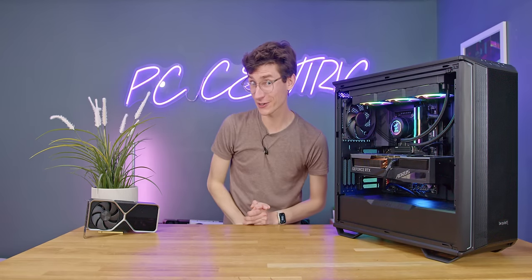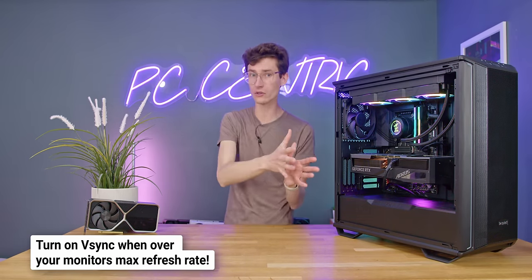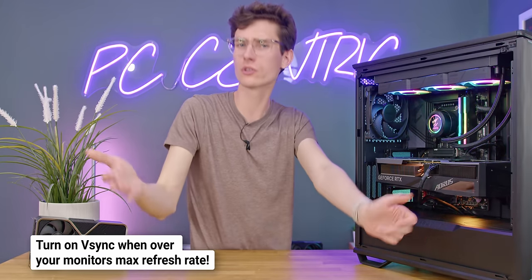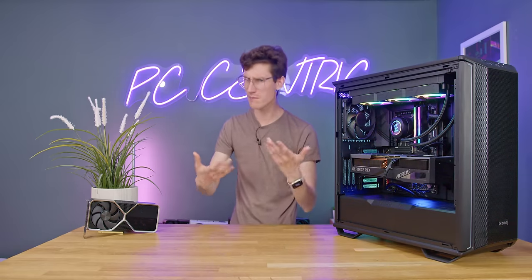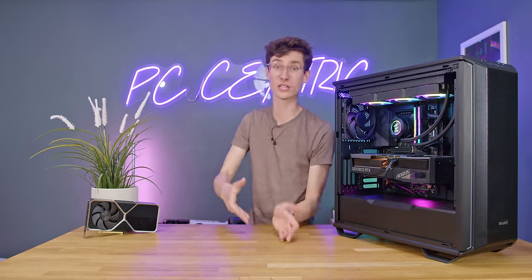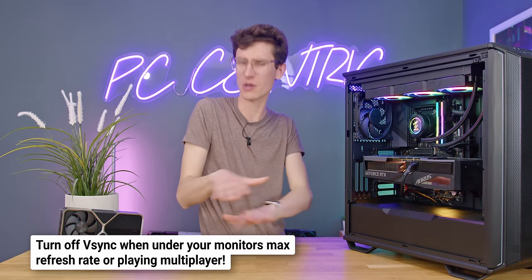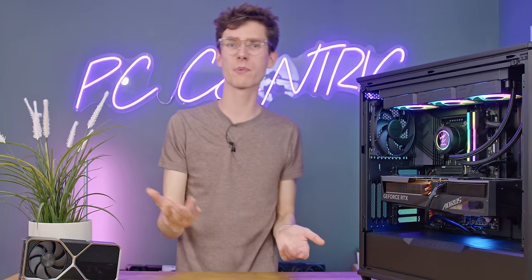Pay close attention to the V-Sync setting: generally it should be on if you're over the maximum refresh rate of your monitor. So if you're getting 200 frames per second and your monitor caps at 144, turn it on. But if you're playing a multiplayer game, or you're getting 44 frames per second and your monitor refreshes at 60, turning V-Sync off will reduce latency. You might get a little screen tearing, but that's better than input lag making your experience worse.